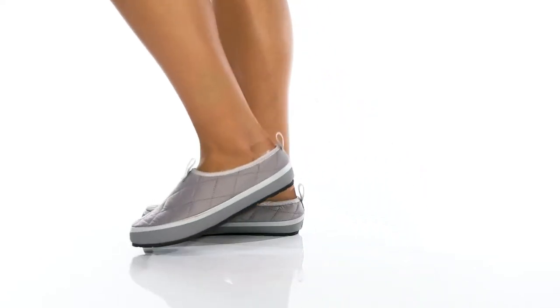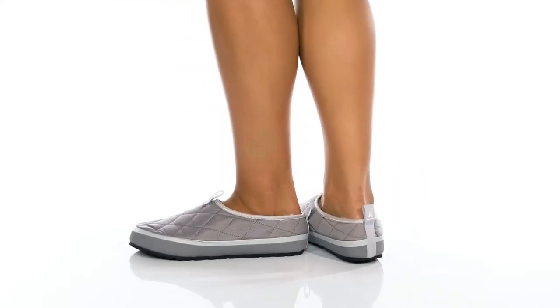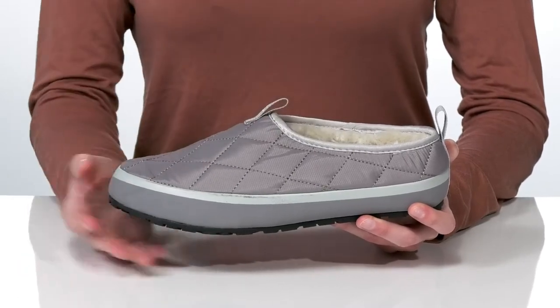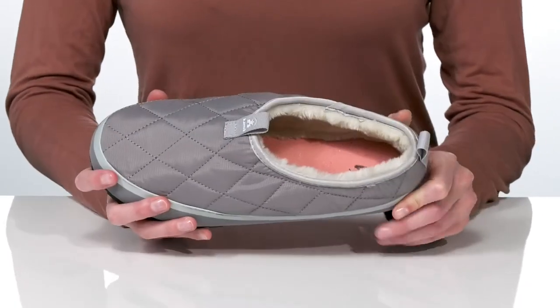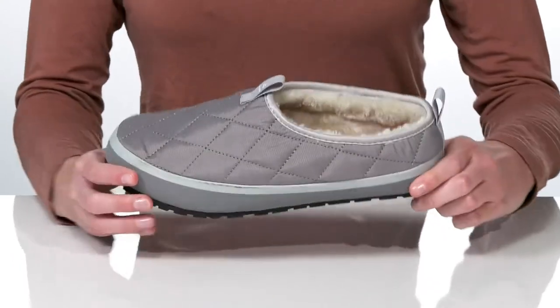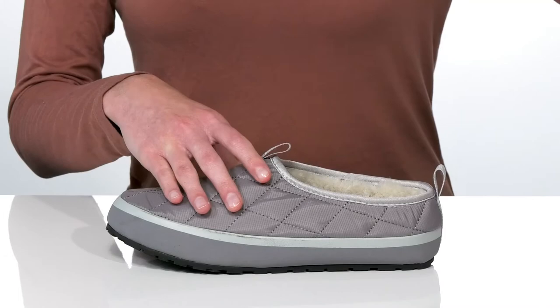These slippers will keep your feet snuggly this season. They have a quilted nylon upper which will help retain heat, like your favorite puffer jacket. Plus, there's a soft faux fur lining inside to keep your feet warm and snuggly.